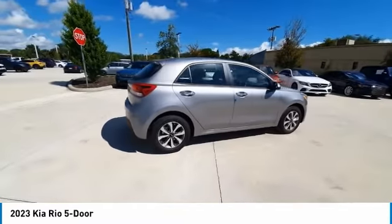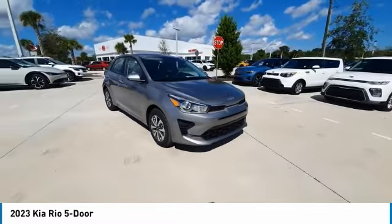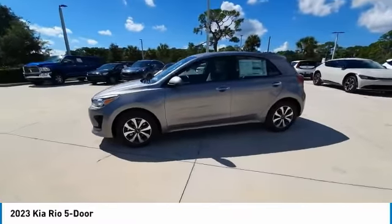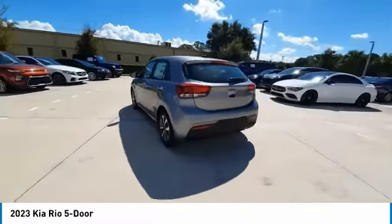Here are some of this vehicle's great options: back-up camera, steering wheel audio controls, traction control, stability control, keyless entry, anti-lock braking system, Bluetooth, driver airbag, power steering, and adjustable steering wheel.